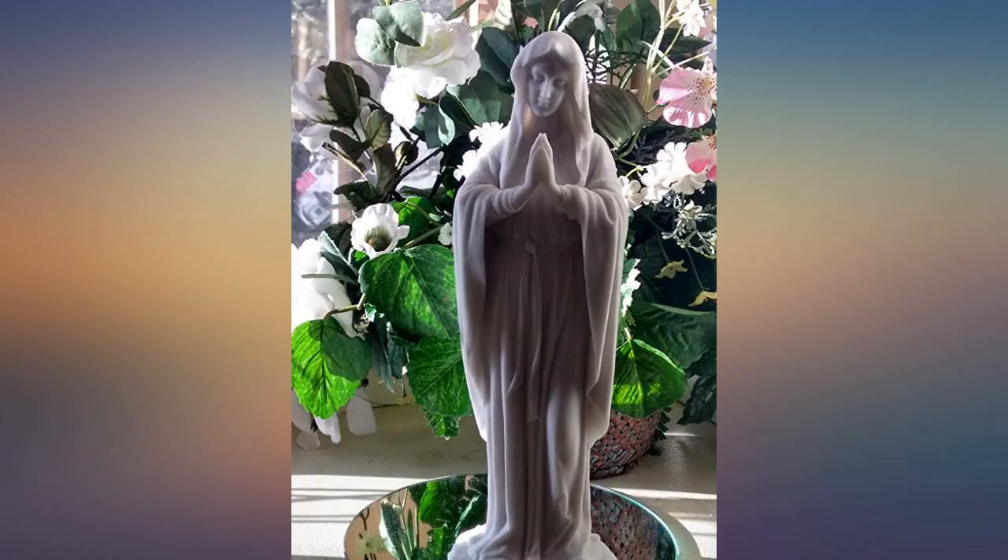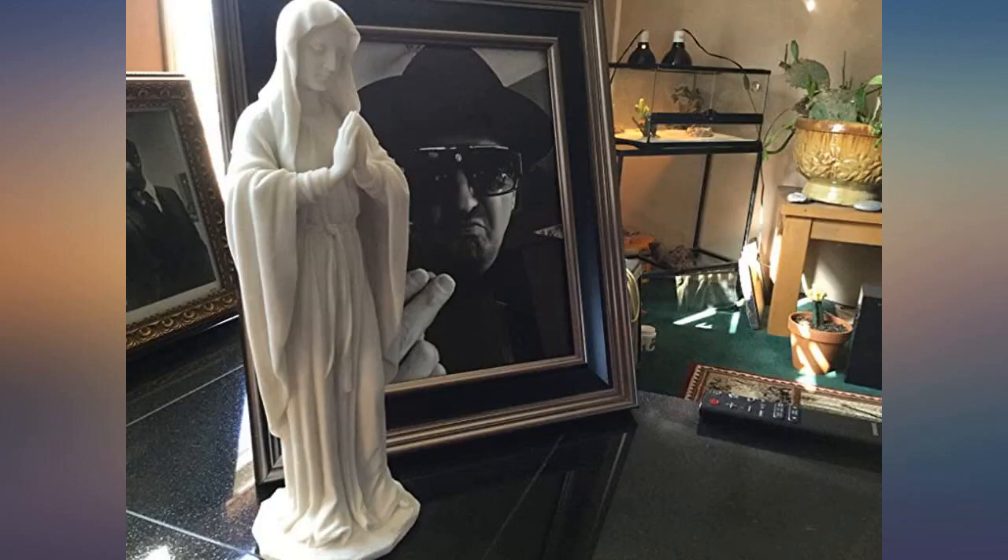Beautiful and very well made. She is perfect in my Mary garden and my balcony. Great purchase.